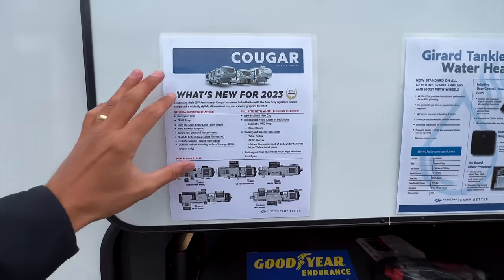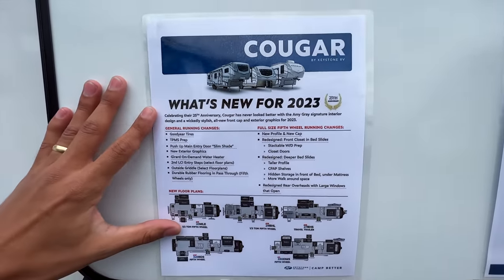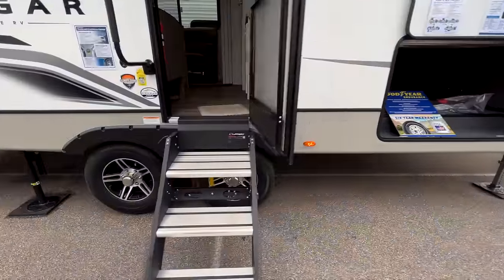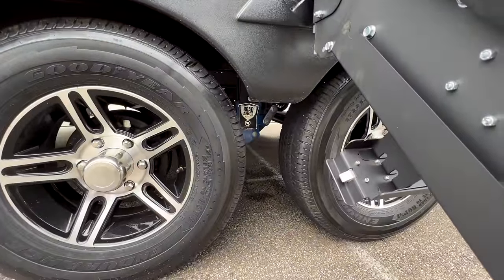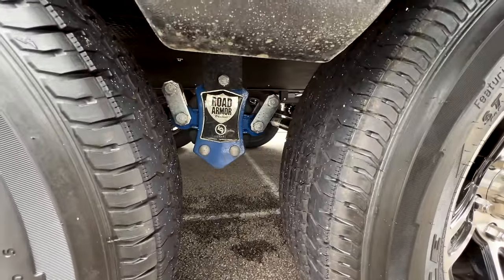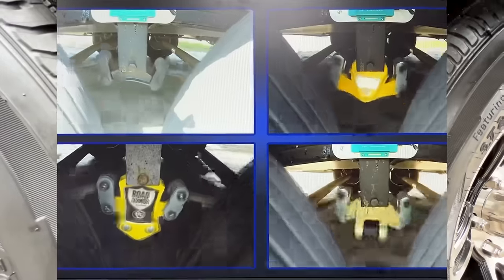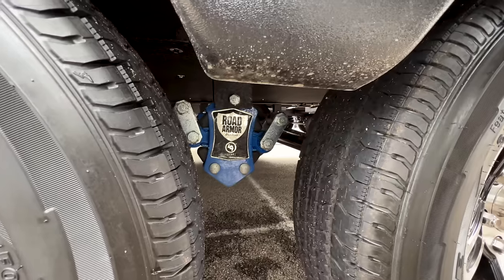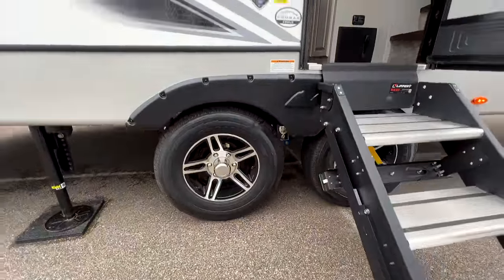Goodyear Endurance American-made tires are a big deal on these. You can see them right here on the RV, along with the Road Armor suspension package that gives you six inches of travel — three inches up and three inches down. That gives you rubber bushings around all four corners to absorb a lot of shock and provide a much better towing experience.